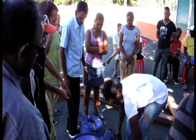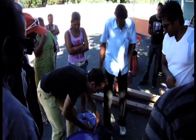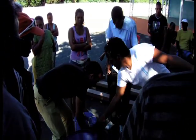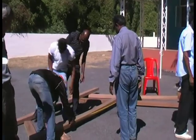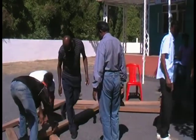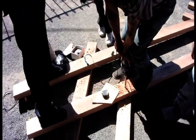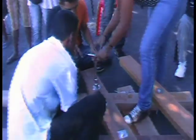An FAO consultant, Mr. Fabrizio Piccolotti, led the course with the contribution of all participants to construct the wooden cage. The wooden beams were set out in an open space and the required spacing between beams was carefully measured and drilled using a 16mm wood drill bit.